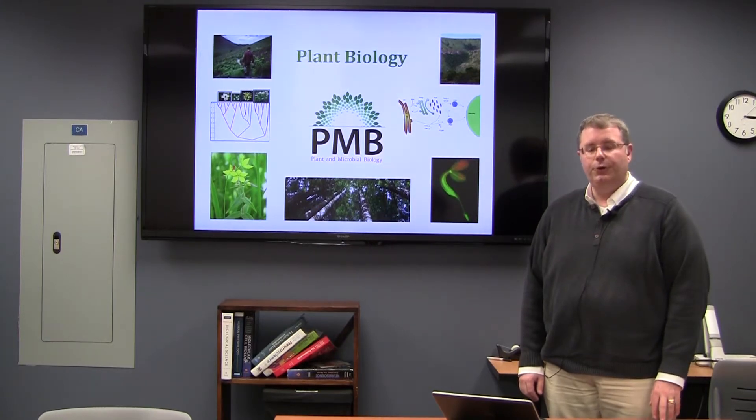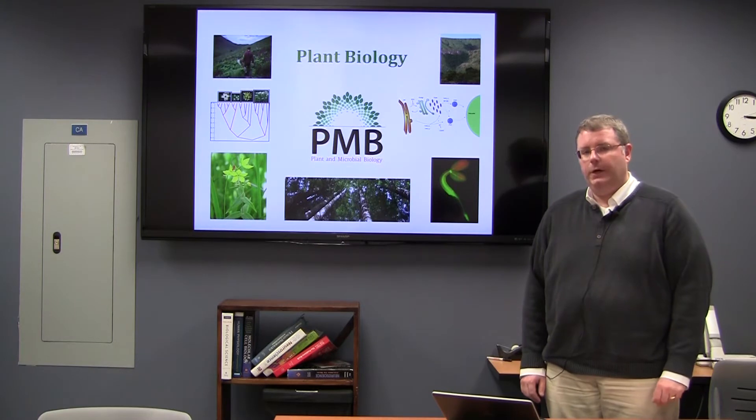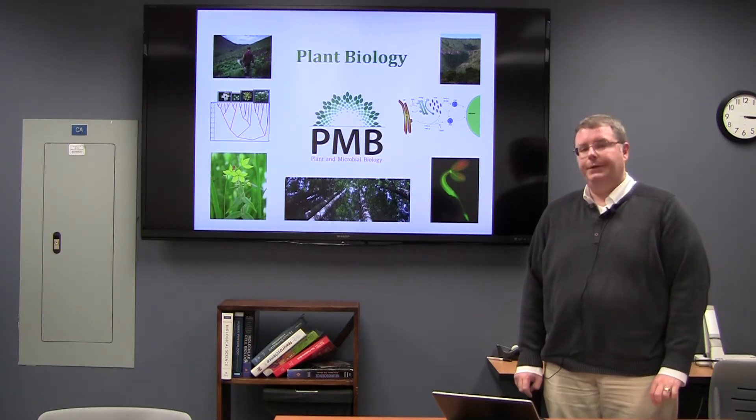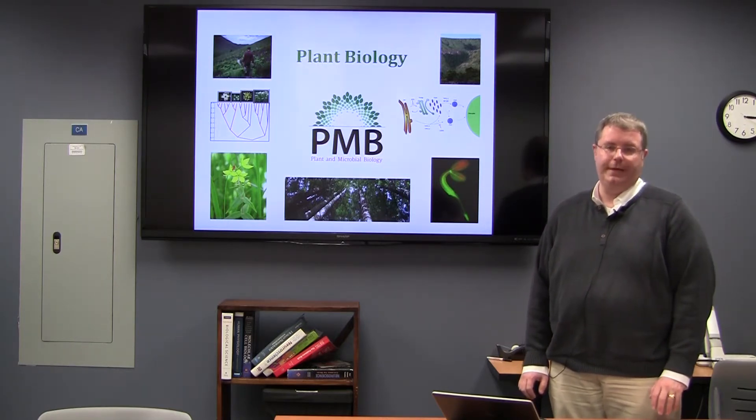Hi, I'm Chad Jordan and I'm the undergraduate coordinator for plant biology. What I'm going to do today is talk about the plant biology major and the minor, and I'm going to get into a little bit about the plant biology curriculum as well as some of the co-curricular opportunities that exist within the major.